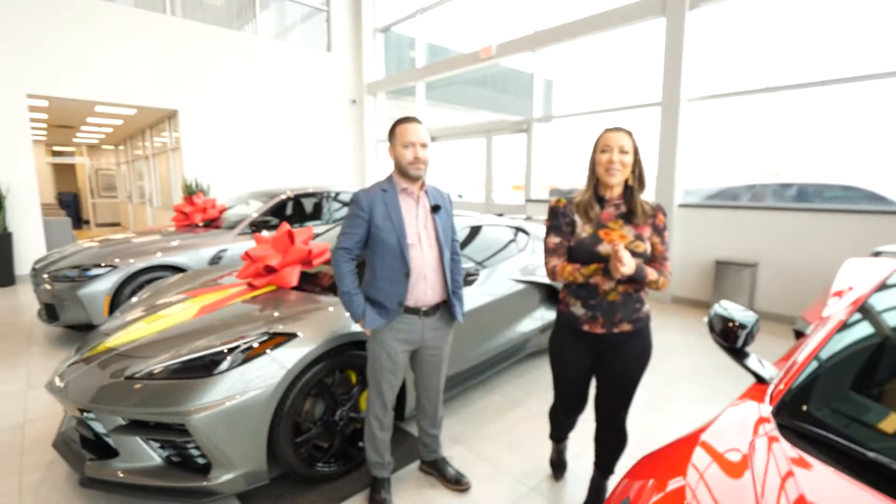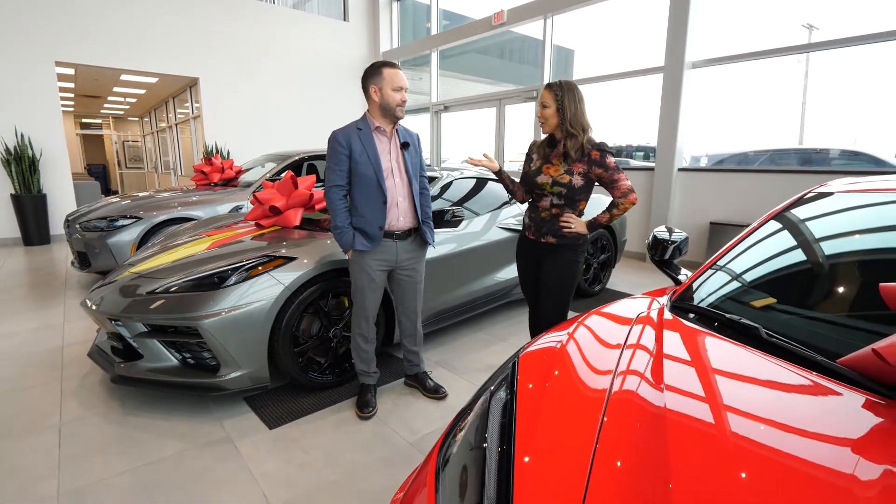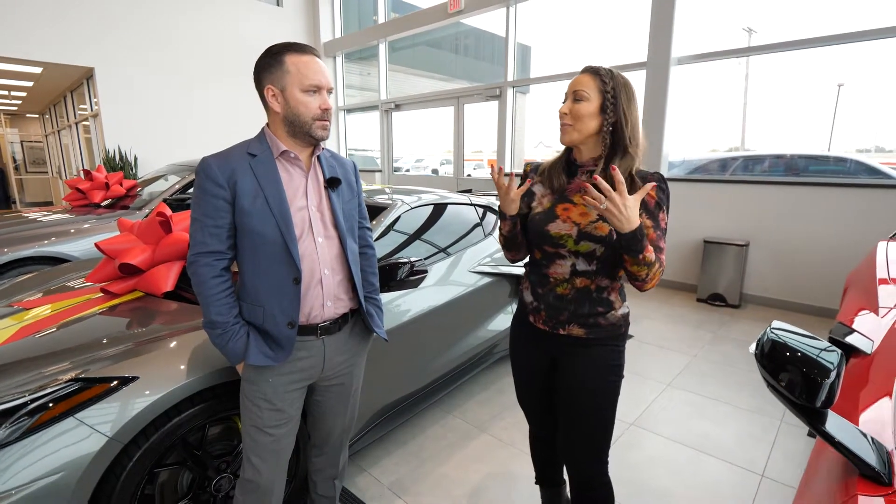We are here with David Baum, who is the GM at Louisville Autoplex. We're talking Corvettes — you have a lot of them. They're kind of iconic. Talk about why they're so special.